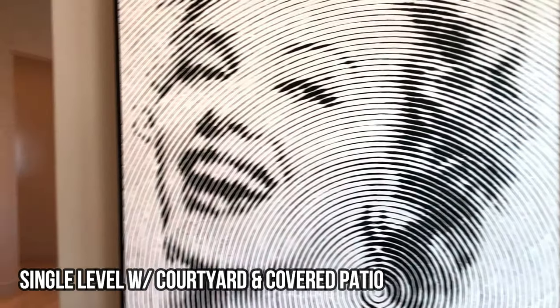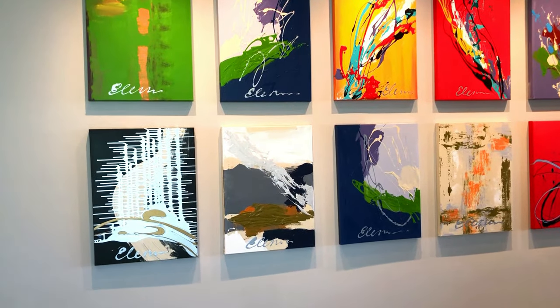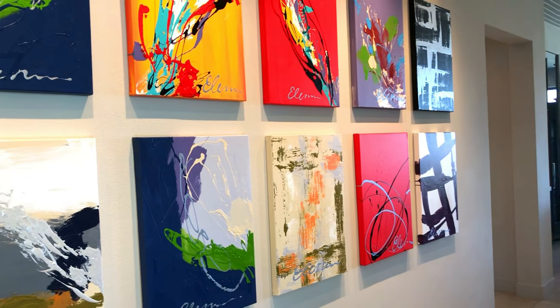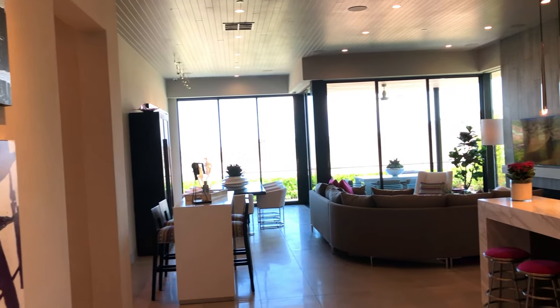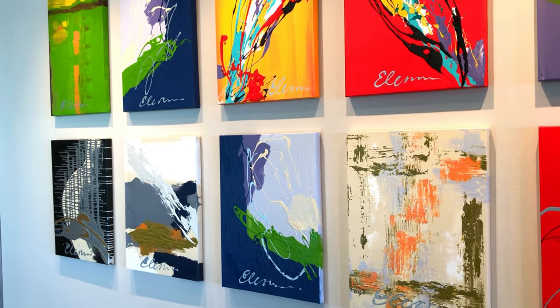Beautiful door, art everywhere. Wow, now this color is what makes this so inviting — it makes it so warm, so nice. The art is actually by Yelena Bolato — shout out to Yelena, great artwork.